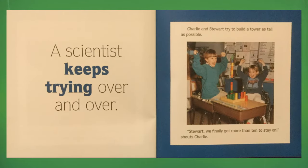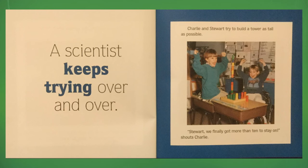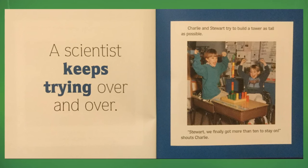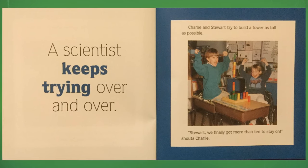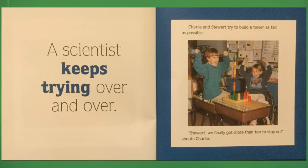A scientist keeps trying, over and over. Charlie and Stuart try to build a tower as tall as possible. "Stuart, we finally got more than ten to stay on," shouts Charlie.